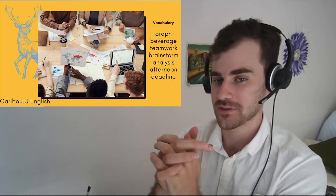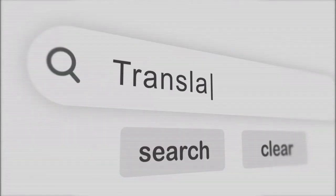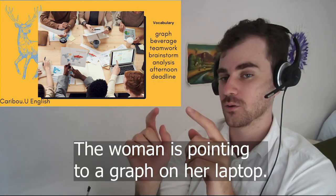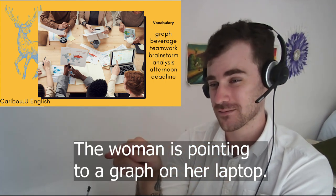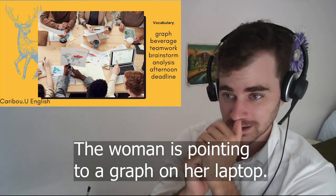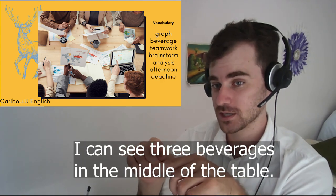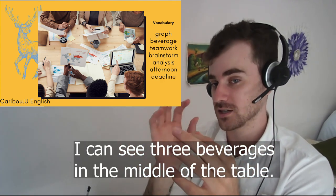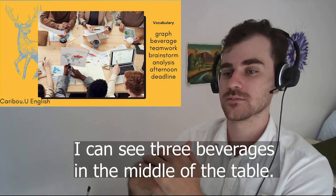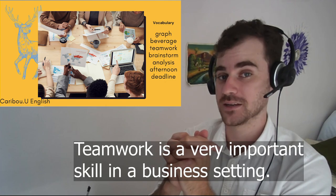Let's do the same thing — first I will use each word in a sentence, and then I will show you a paragraph describing the picture using all the words. The woman is pointing to a graph on her laptop. I can see three beverages in the middle of the table — beverage is just a drink. Teamwork is a very important skill in a business setting.